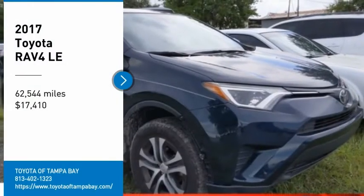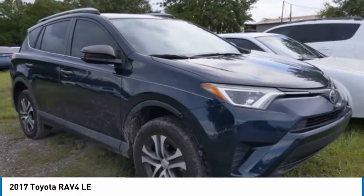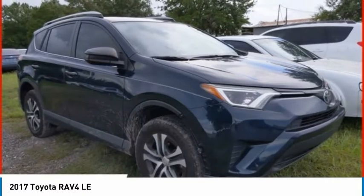Stop by and take a look at the 2017 RAV4. The RAV4 is one of the most fuel-efficient SUVs in its class. Versatile and efficient,